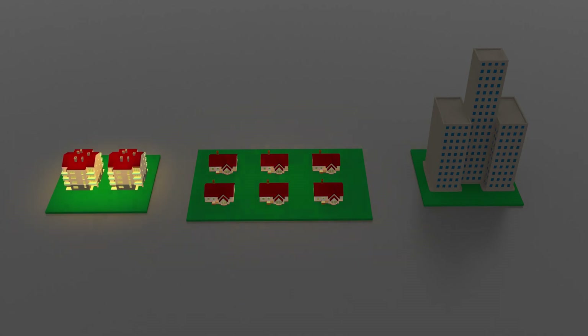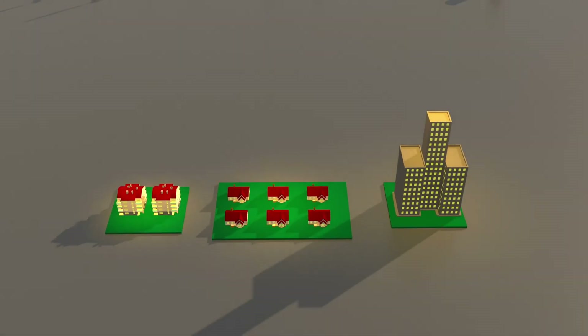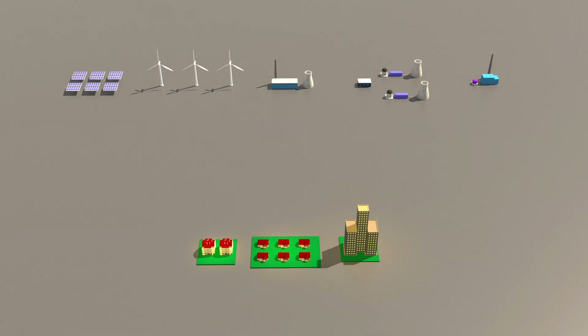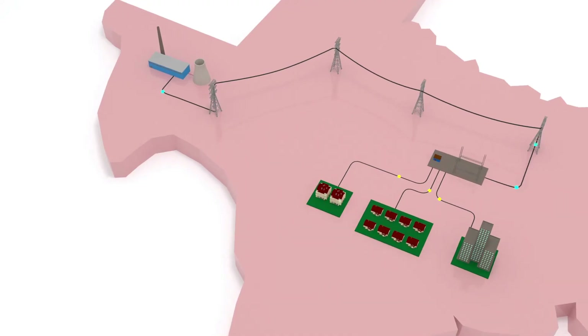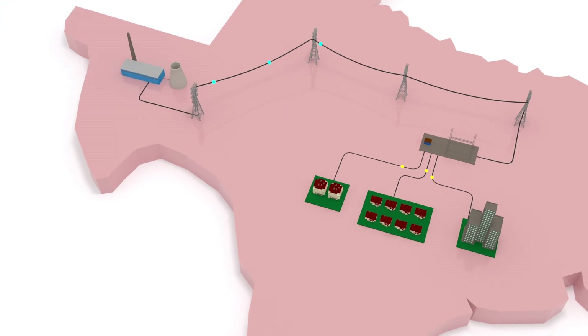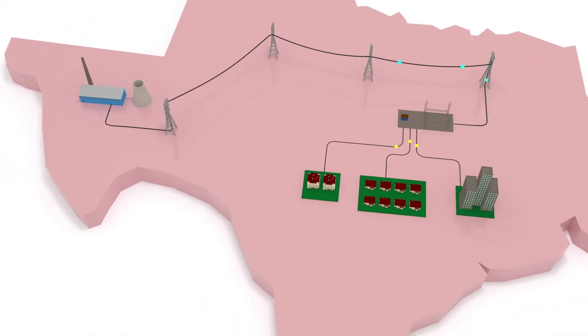In addition, Texas residents also had to face water outages due to frozen water pipes. Try to imagine living under the freezing cold weather in the 21st century without power, water, and food. Oh lord, that was a nightmare.